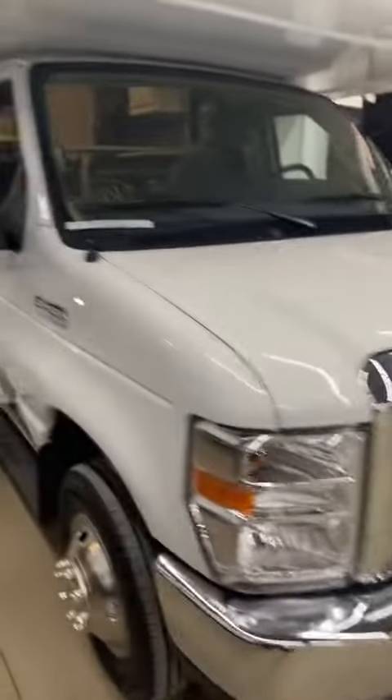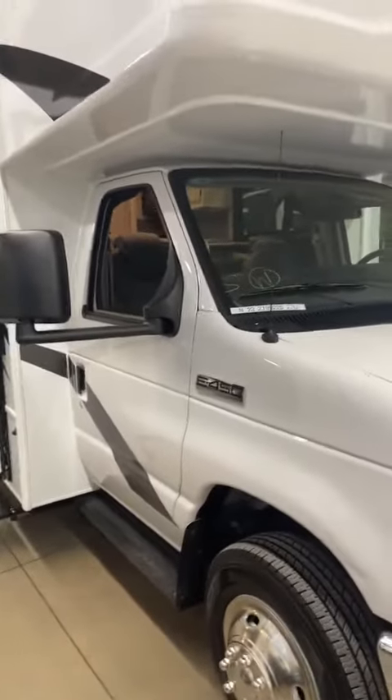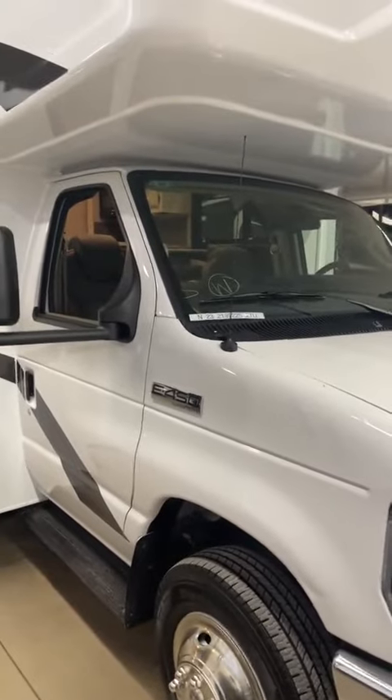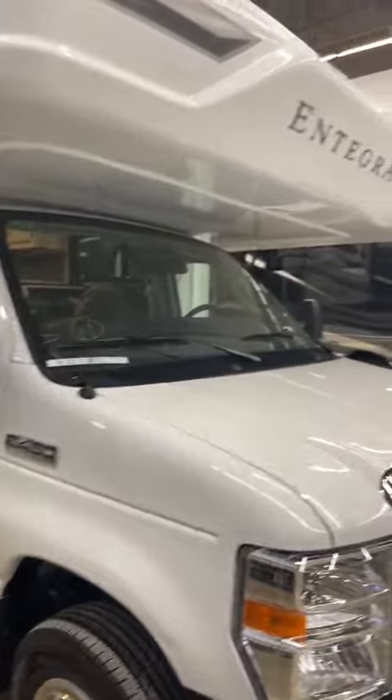Here you have the front of the chassis with the E450 Ford chassis. That is a higher level that can handle more weight, so it gives a stiffer suspension, a stiffer frame. So you'd have less twisting, and it's going to be better going down the road.